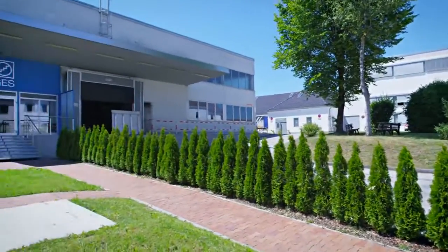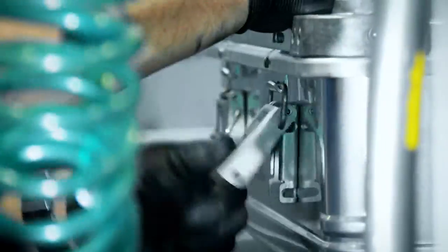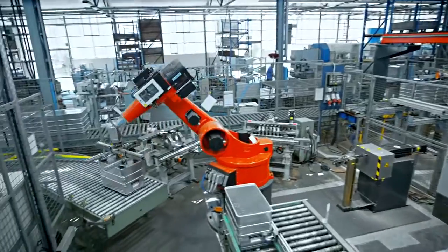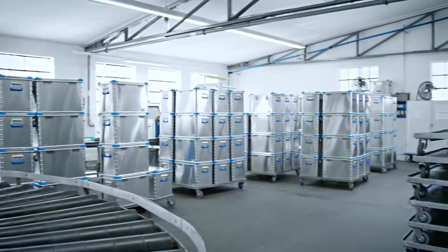Over decades, Sagi's aluminum cases have earned an almost legendary reputation for durability and robustness. This level of reliability is not a coincidence. It requires a higher attention to detail. Our products are tailored to customers' needs, and we can offer a customized solution for every requirement.